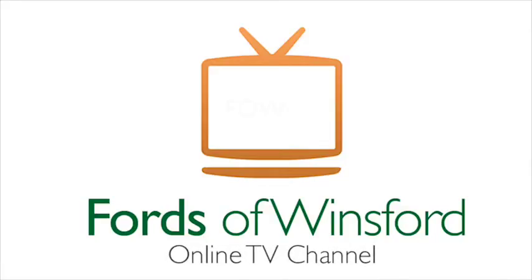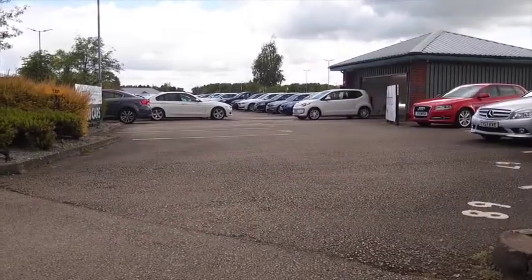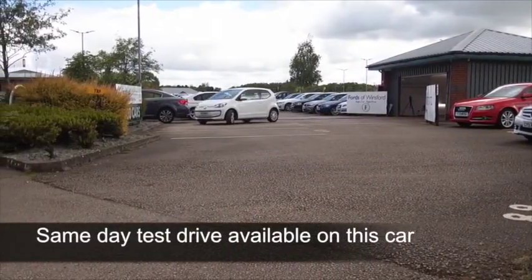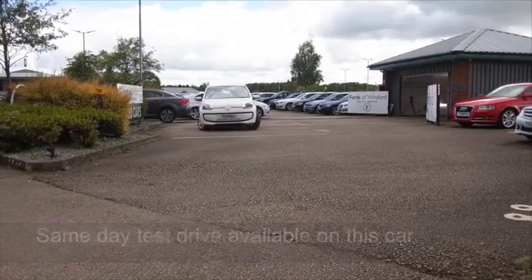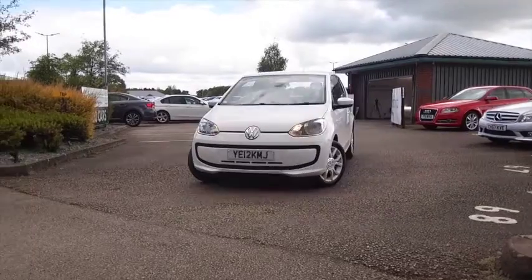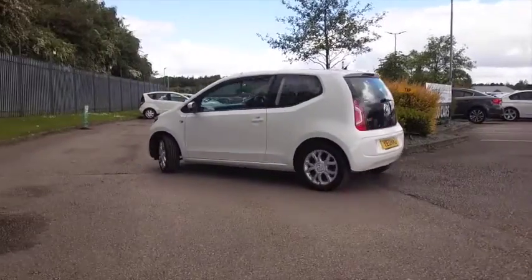Here's a Volkswagen Up looking superb in brilliant white. These are great around town - you can zoom in and out of traffic, you can park it, it's a pretty practical car and ultra stylish. This one's got about 26 and a half thousand miles on the clock and we do have a full service history.